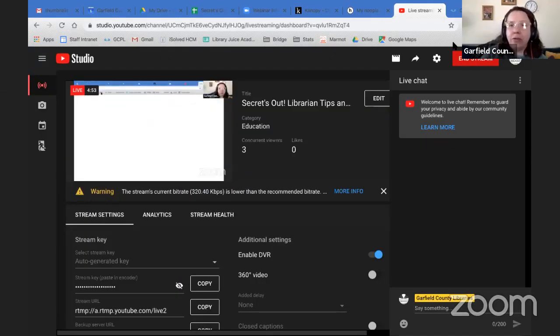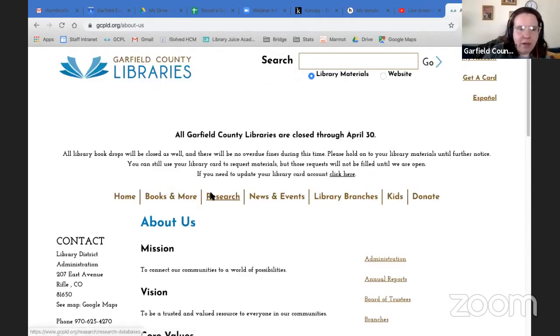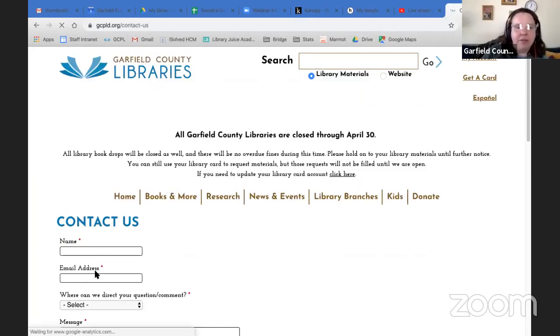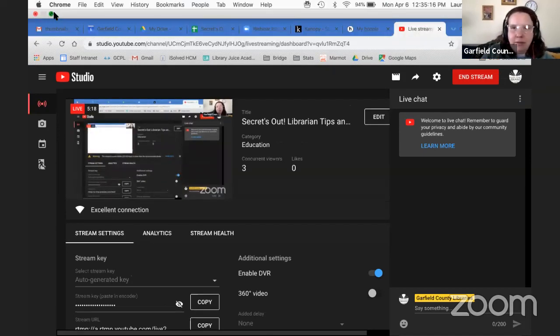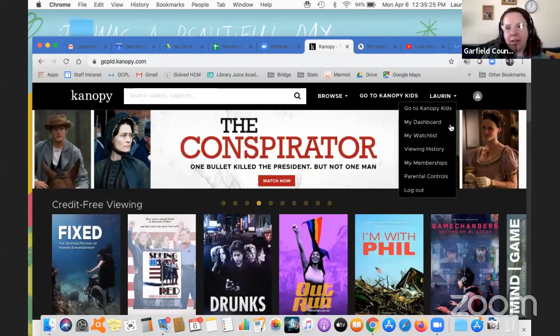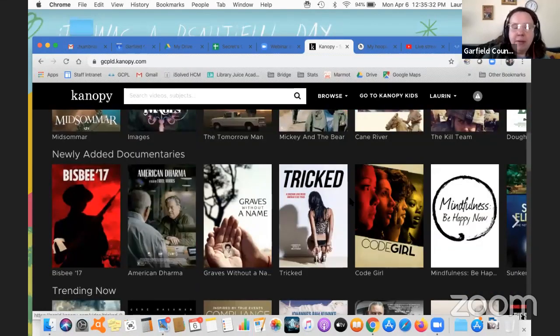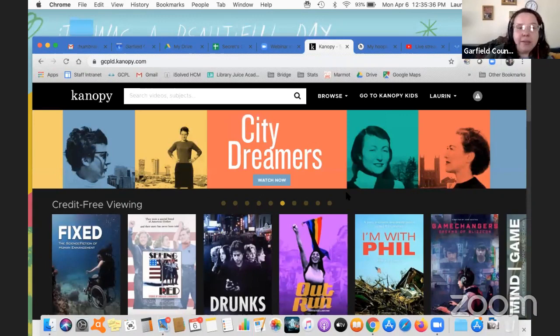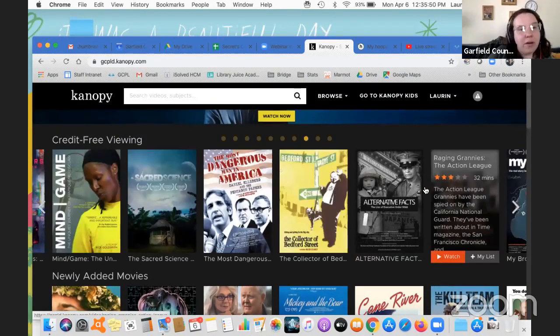If you happen to not know your library card number, go to our webpage and scroll all the way down to About Us. Just contact us and fill out the form saying you need your library card number, and we'll make sure to get that to you. Back to Canopy — the way this works is it gives you a certain amount of checkouts. Sort of like with your library card, you can check out up to 30 items at a time. The cool thing is Canopy Kids doesn't count towards that, same with credit-free viewing. All of these movies, documentaries, and TV shows can be checked out without hitting your 30 checkout limit.